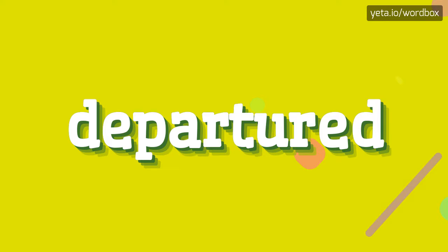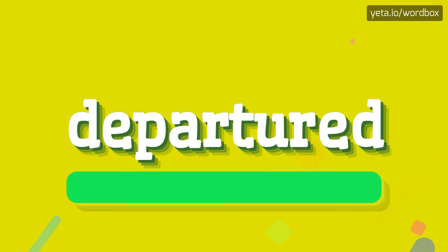Yo! Thanks for choosing my videos. You will see how to pronounce this word. Let's get right to it.